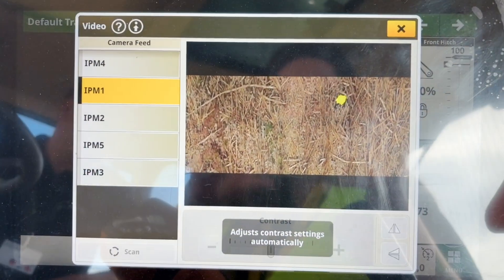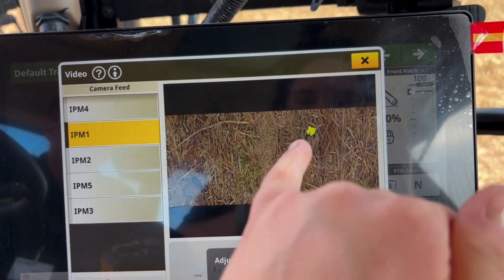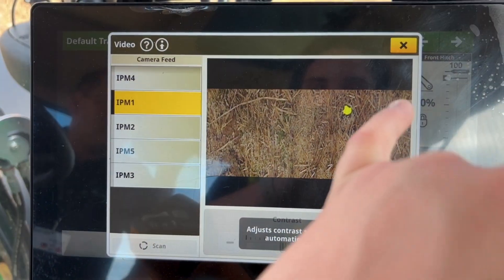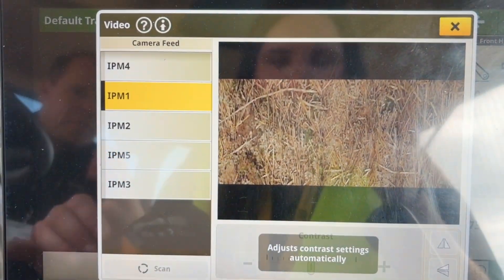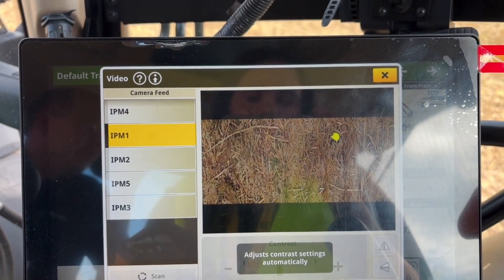Here on the camera we've opened it up in the See&Spray view, and this yellow dot is where it's recognised the green on the brown stubble as a weed, so it's going to go and spray it. As we drive, we can see where it's going to spray all the way through. It's quite a good place because we're right on the stubble.